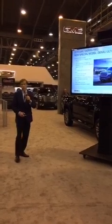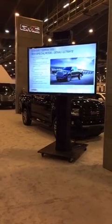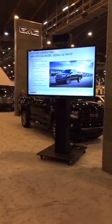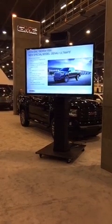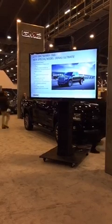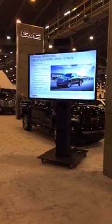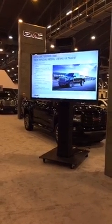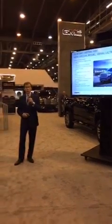Two months ago in Los Angeles we introduced an upgraded version of our Denali called Denali Ultimate. That's a special model where we took everything Denali has — things like magnetic ride, the 6.2-liter engine — and added 22-inch wheels, unique exterior appearance items, and those tri-mode power steps. So it's really a maxed-out Denali, and we're just taking orders on those right now.